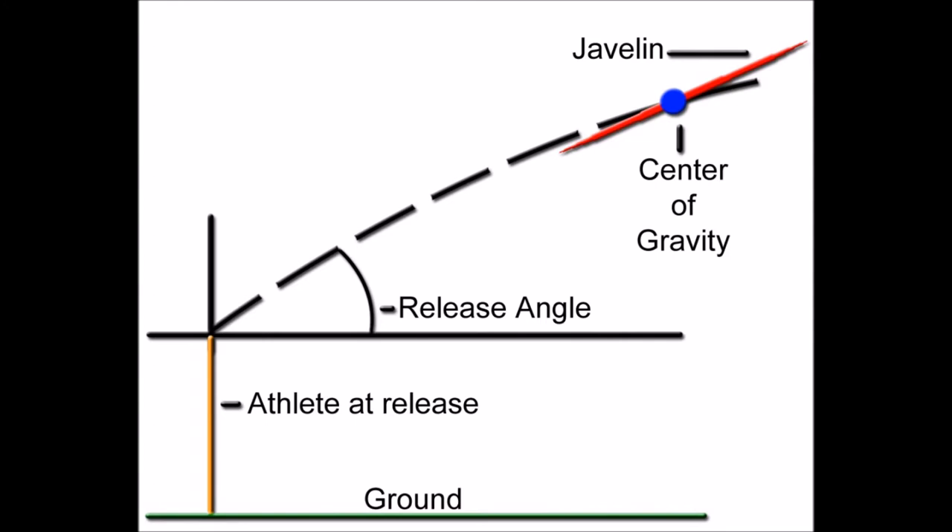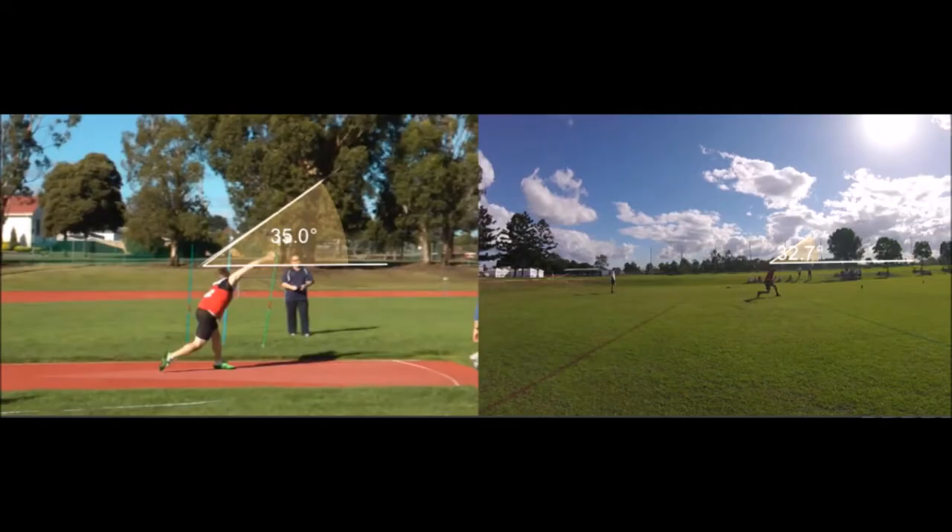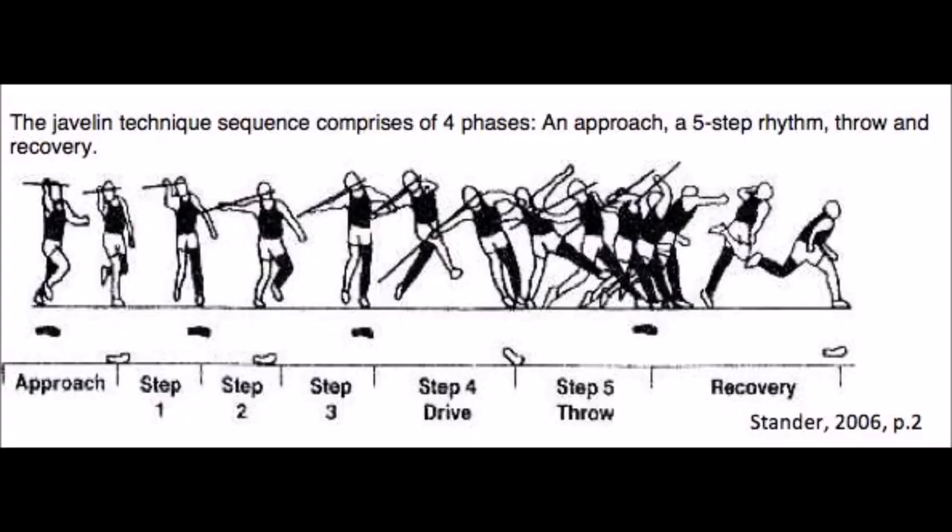Another factor that greatly affects the performance of the athlete in the javelin event is the angle of release of the javelin. As seen by this picture, the professional's angle of release is 35 degrees compared to my angle of 32 degrees. Because of this difference of 3 degrees, the professional's javelin flies further due to the increased height of the throw compared to my lower angle, which leads to the javelin landing earlier than if it was released at a higher angle.